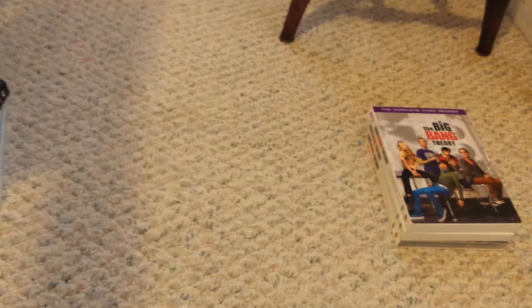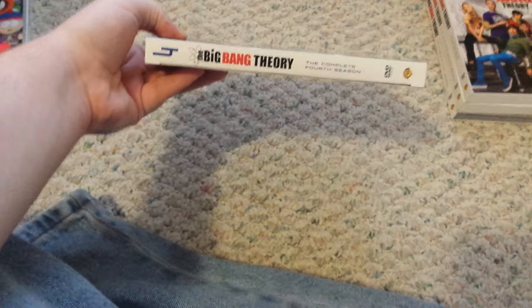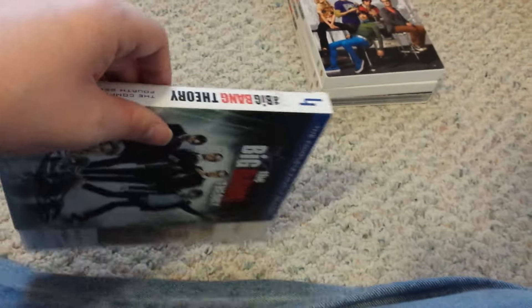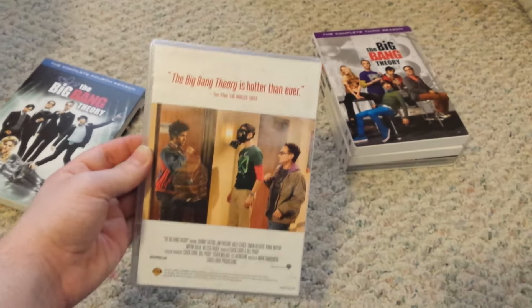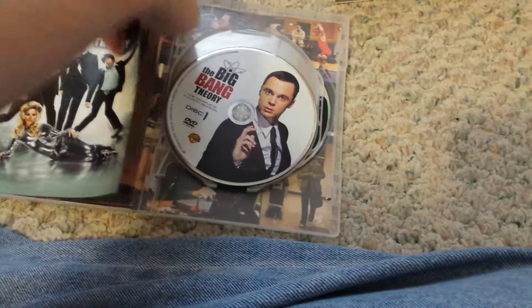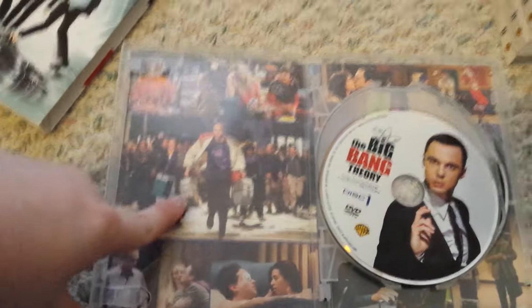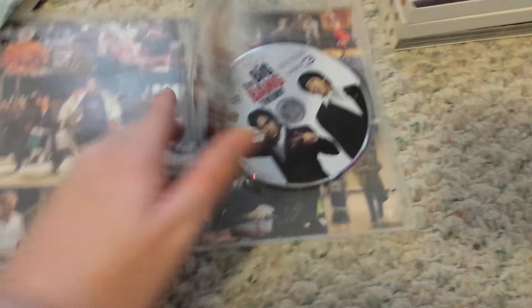Okay, next up is Season 4. Here's the back. That's a really cool episode if you know where that one's from — I'm not going to explain it, but that was a really cool episode.